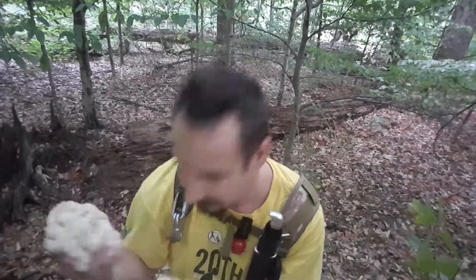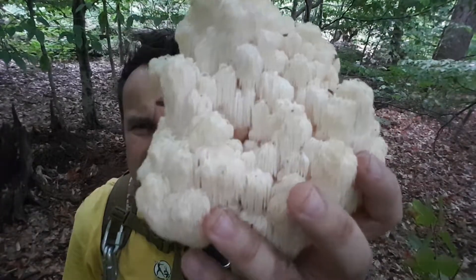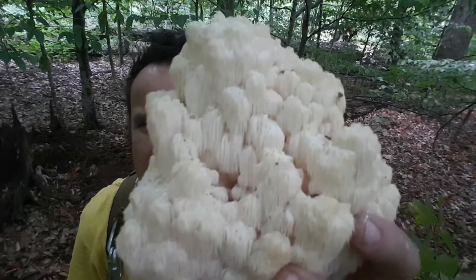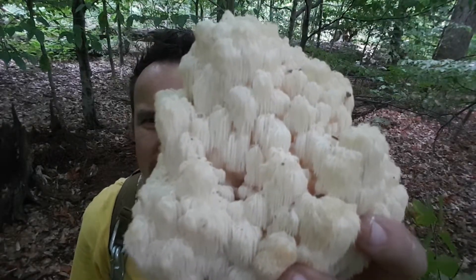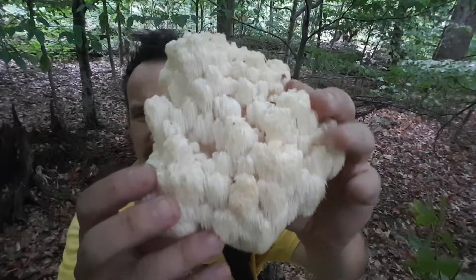I'm gonna keep only one with me and put the other ones on the floor so I can actually explain. So, tooth fungus — I'm gonna hold this very close so you can see. It looks almost like a wall in the caves.